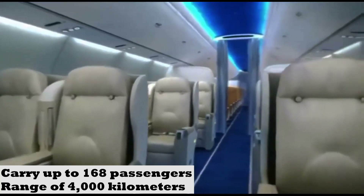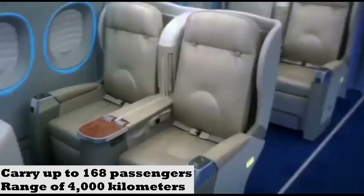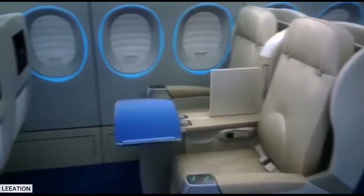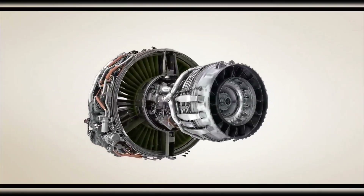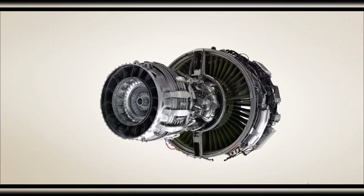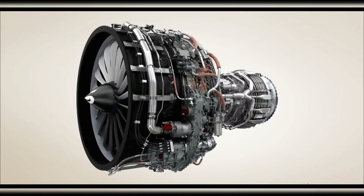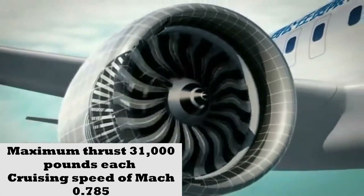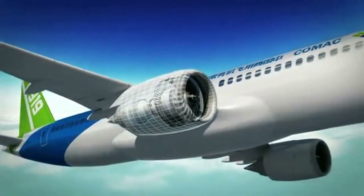The C919 aircraft is designed to carry up to 168 passengers and has a range of 4,000 km. It is powered by twin LEAP-1C engines developed by CFM International, a joint venture between GE Aviation and Safran Aircraft Engines. These engines provide a maximum thrust of 31,000 pounds each, giving the aircraft a cruising speed of Mach 0.785.